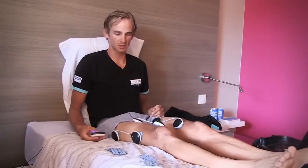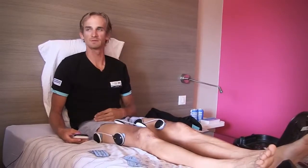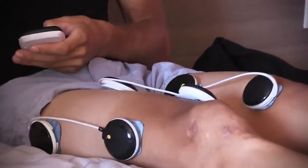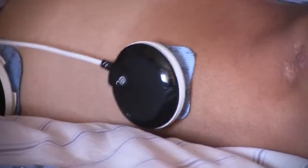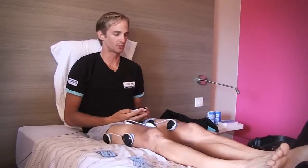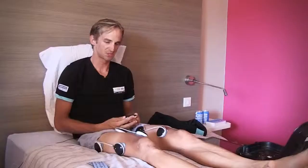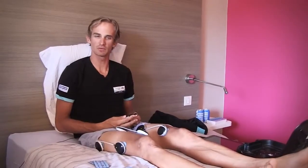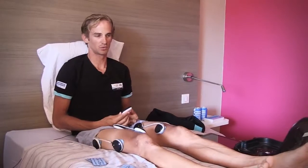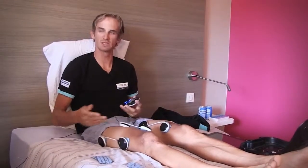I use it all year long, even during the winter, because we have to ride the bikes and train. So I use it most of the year. For sure, I'm an amateur cyclist who maybe cannot go every second day to a therapist. It's a really good thing to have — you put it on when you want, when you have time, and when you don't want, you don't put it on. You don't have to spend money every second day, and it's a really good substitution for that.